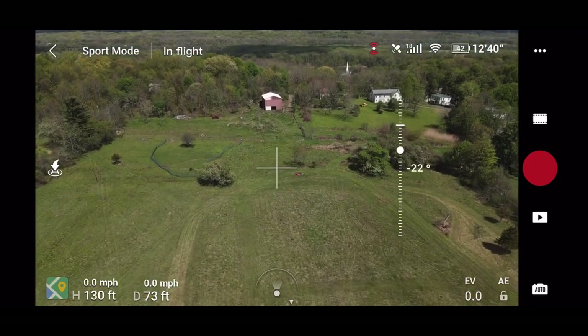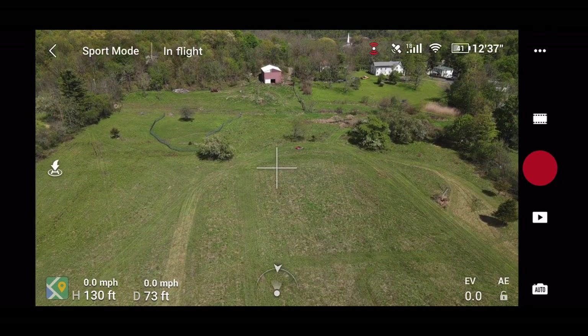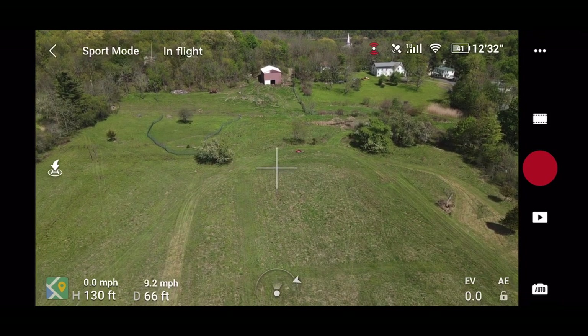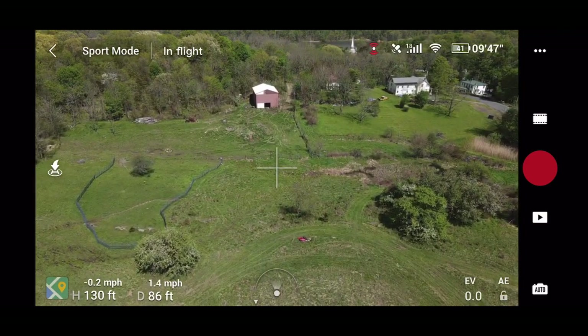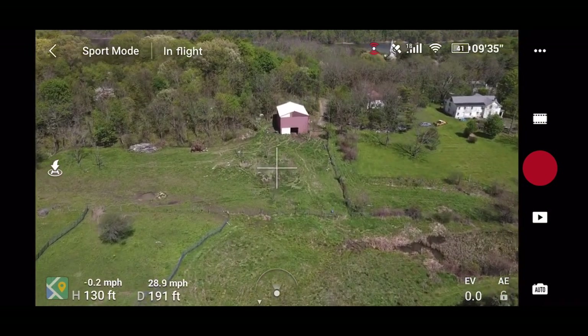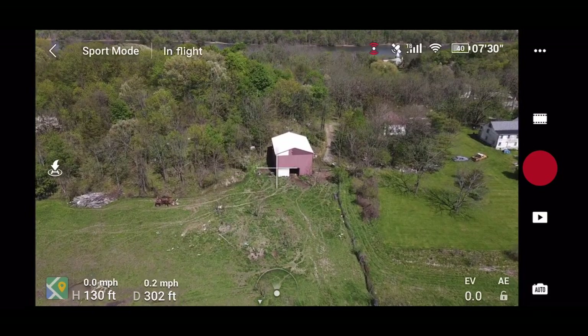This drone, the Mavic Air 2, has a receiver — it does not have a transponder. So it's not telling anything else where it is; it's simply able to register a signal from a manned aircraft and alert you so that you can take the proper actions. It's pretty good.